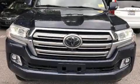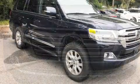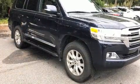Take command of the road in the 2017 Toyota Land Cruiser. It features four-wheel drive capabilities, a durable automatic transmission, and a powerful eight-cylinder engine.